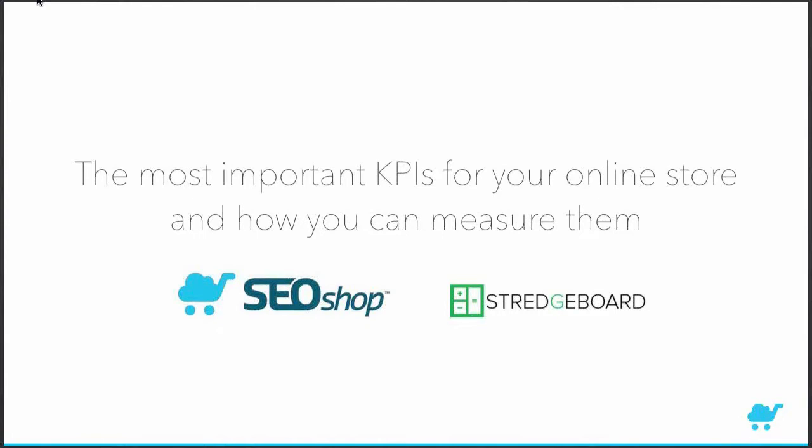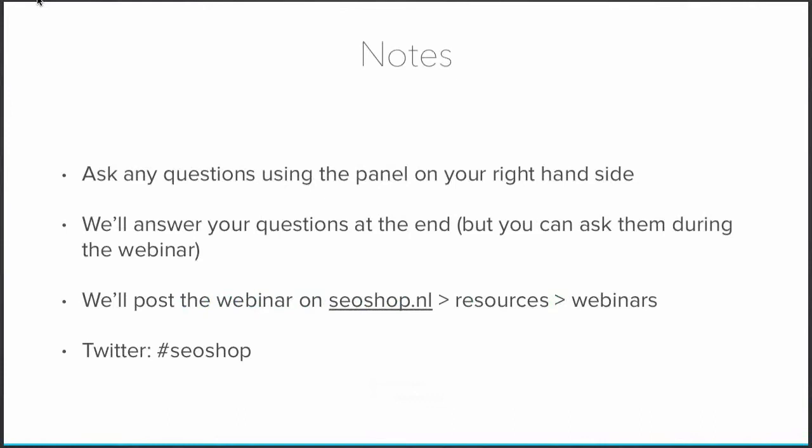Welcome to our monthly webinar. This time we're going to talk about the most important KPIs for your online store and how you can measure them. We're hosting this webinar together with Stretchboard. You can ask any questions using the panel on your right-hand side during the webinar, and we'll answer them at the end. This webinar will be posted on our website, SEOshop.nl, under Resources > Webinars. You can also use Twitter with the hashtag #SEOshop.